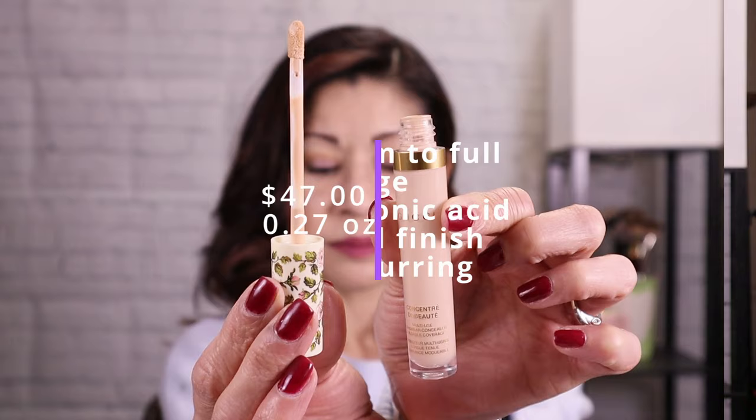It also contains camello flower, which smooths out the appearance of the skin and under eye area, plus film formers that provide a skin blurring effect — natural looking glow and coverage that stays in place. It's suitable for all skin types and blends seamlessly for a breathable natural finish. The reviews on this concealer are almost five stars, so of course I had to check it out.